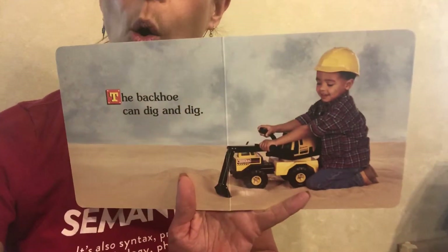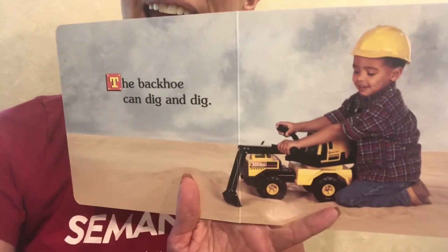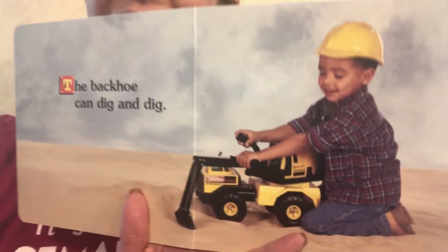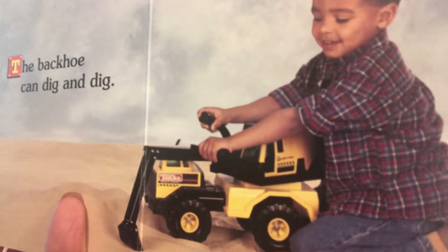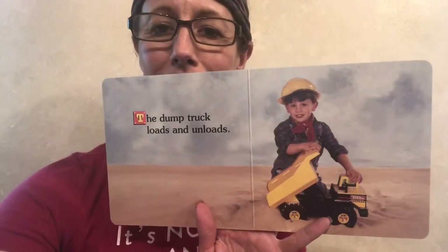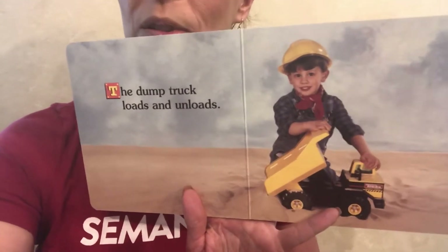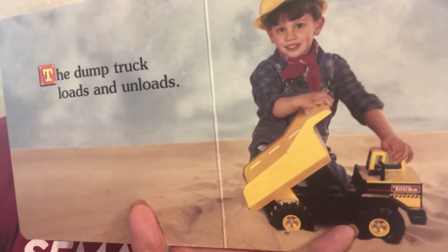The backhoe can dig and dig. The dump truck loads and unloads.